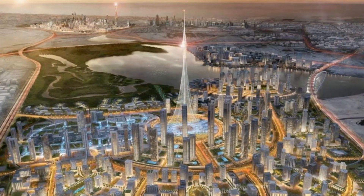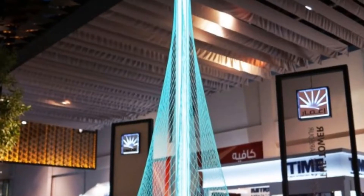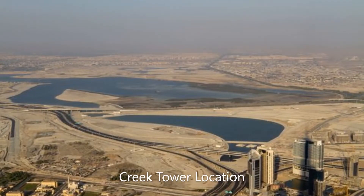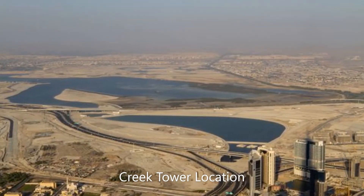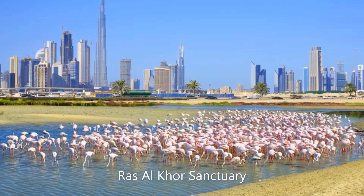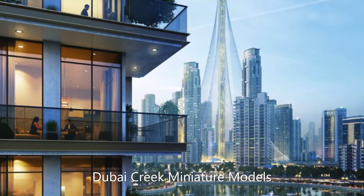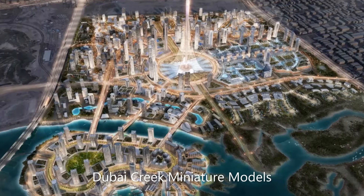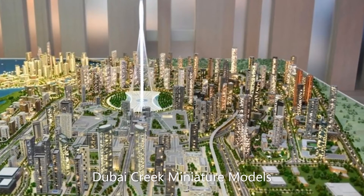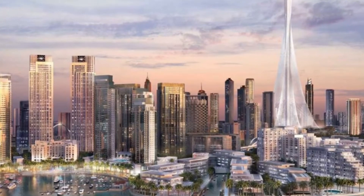The centerpiece of Dubai Creek Harbor — a giant model of the tower displayed in Dubai Mall — is labeled with the new name. Dubai Creek Tower will be built on a site in the vicinity of Dubai Creek, a waterfront area located near Ras Al-Khor National Wildlife Sanctuary. Dubai Creek was the city's center of history and culture, and a large project named Dubai Creek Harbor is being developed there.